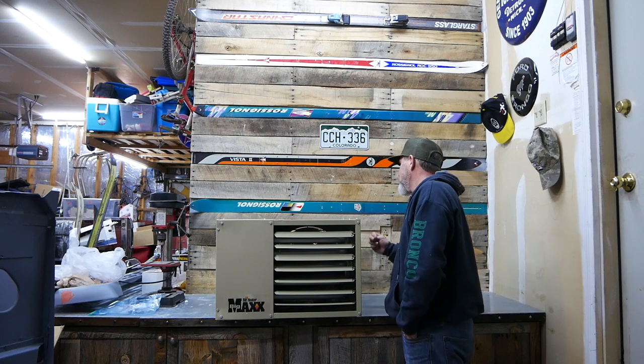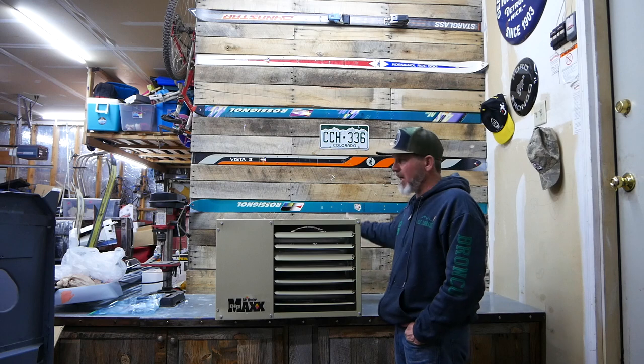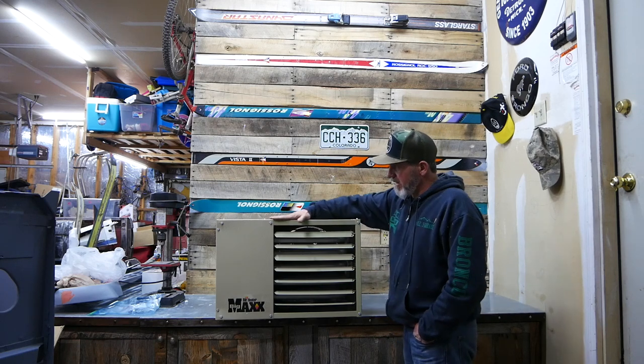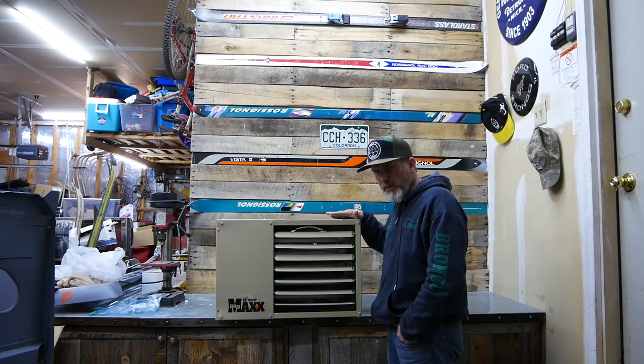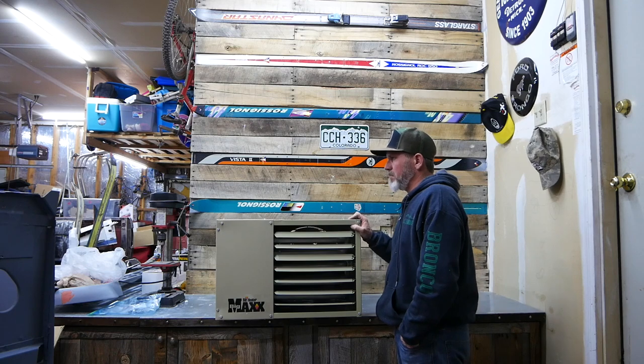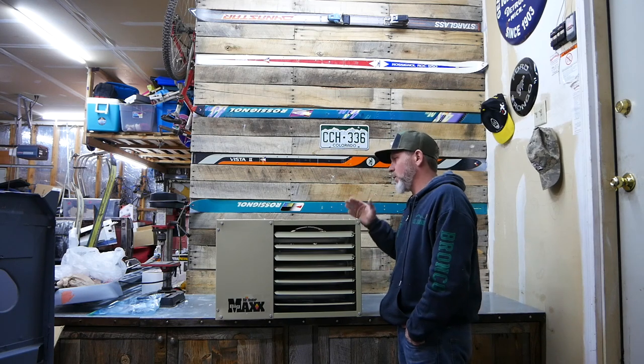The second issue people were having was that the igniters weren't working after a short period of time. But it does come with a warranty, so I'm not really too worried about that. The next most expensive one — I think it was called a Hot Dog or something — was about double the price. So for this garage, I'm really not too worried about it.